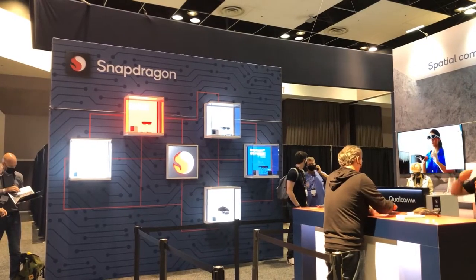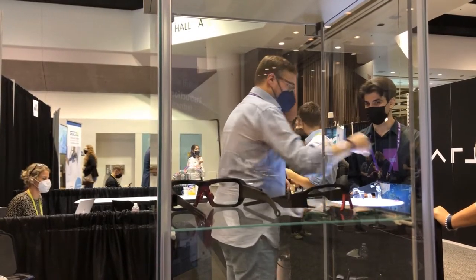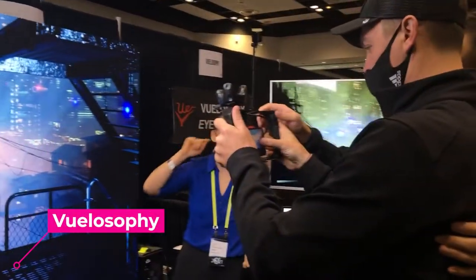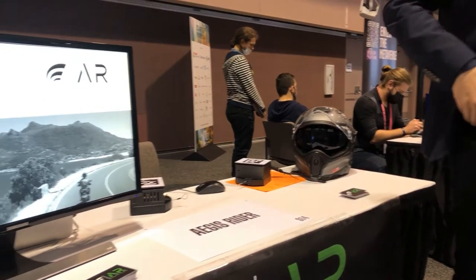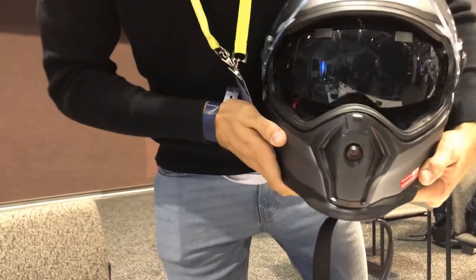Along with microprocessors like Snapdragon and AR-enabled eyewear that looks very much like regular eyewear, there are also some newer technologies like this AR-powered movie-making system called Vilosophy, and the AR-powered motorcycle helmet with eye-tracking called Aegis Rider from a Swiss startup.